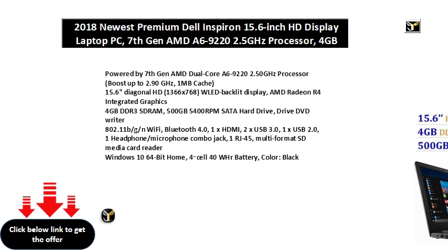500GB 5400RPM SATA Hard Drive, DVD Writer. 802.11B/G/N Wi-Fi, Bluetooth 4.0.